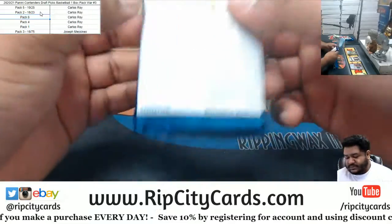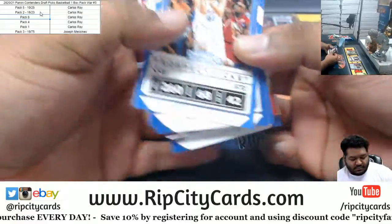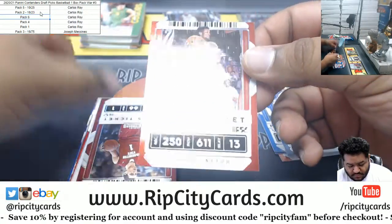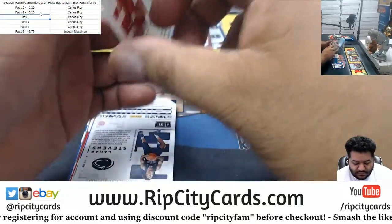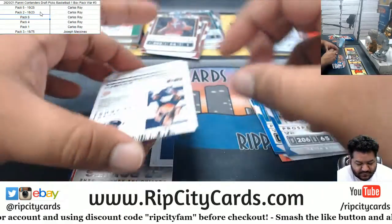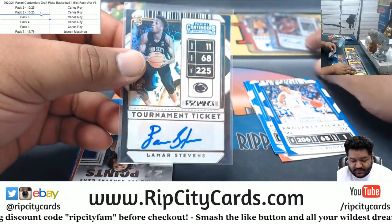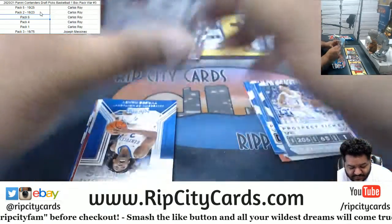All right, next — pack six. Klay Thompson. Lamar Stephens, 26 of 49. Number three for Carlos.